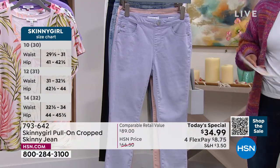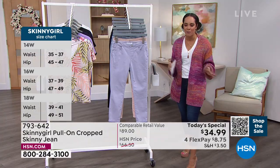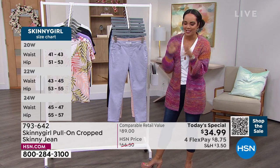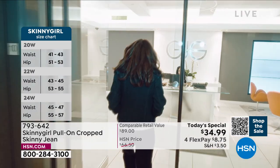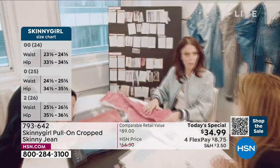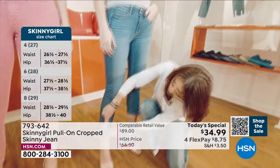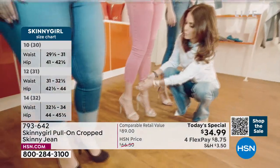We're going to welcome in our guest who's the CEO and founder of Skinny Girl. She's an author, TV personality, mother, and entrepreneur. We're so excited that Bethany Frankel will be joining us to dive into her incredible line. And again, don't let the Skinny Girl name fool you — you don't have to be a skinny girl to rock these new pair of jeans. Come on in, Bethany. Hey Bethany, it's so great to see you!